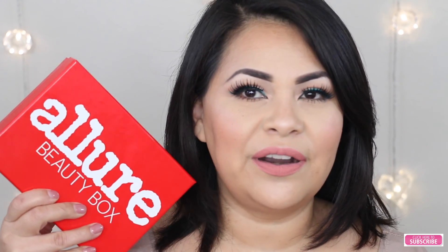Hi guys, welcome back to my channel. Today I have for you my March Allure unboxing. If you would like to see my March Allure unboxing, please subscribe to my channel. And for those of you who are new to my channel, don't forget to hit that little red button down below to be subscribed to my channel.